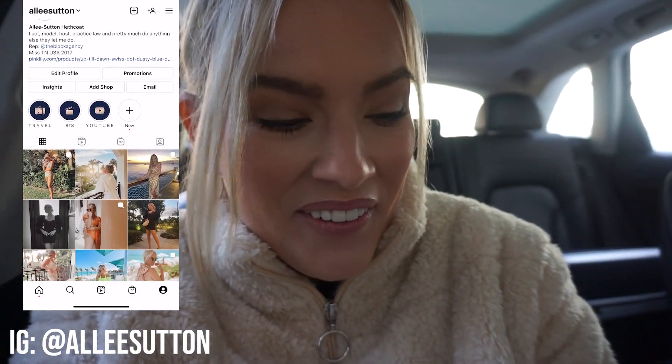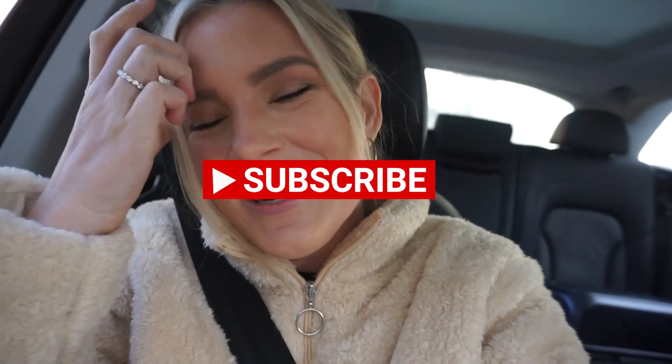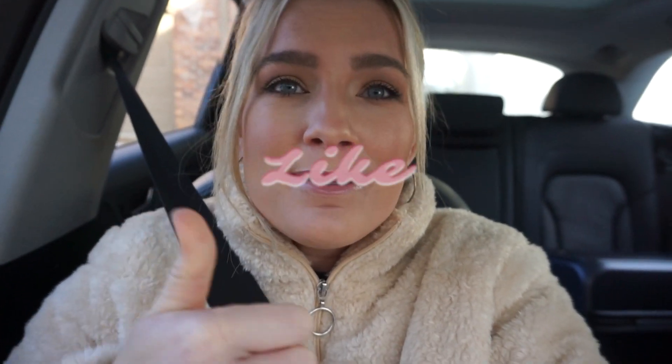Hey everybody, welcome back to Alleyways, or if it's your first time here, welcome to my channel. Thank you so much for taking the time to watch this video. If you haven't already joined the Alleyways family, subscribe to my channel, give this video a big thumbs up, and turn on post notifications so you know when I have new content. We're going to New York right now — let's go!